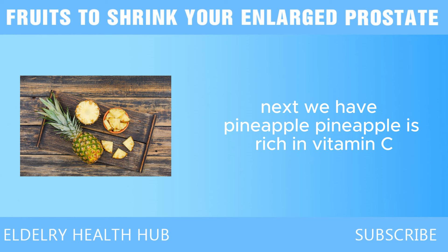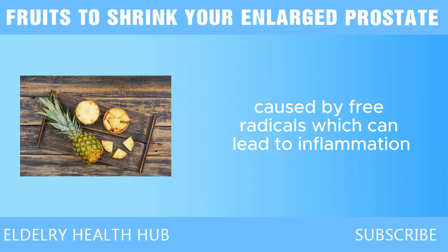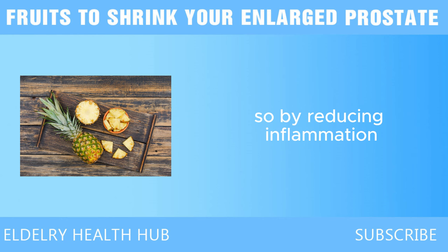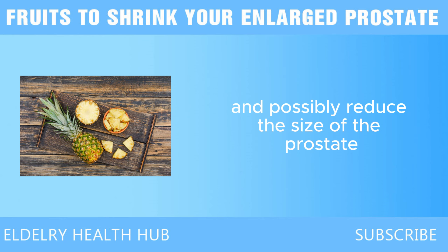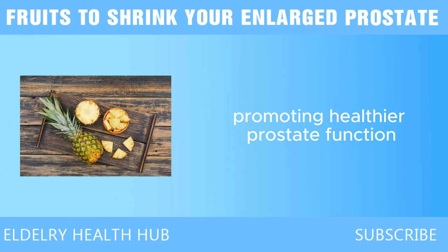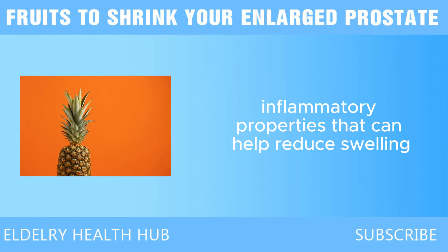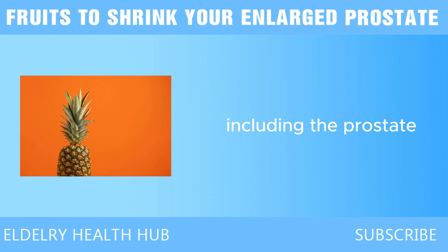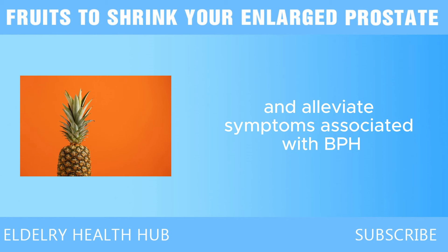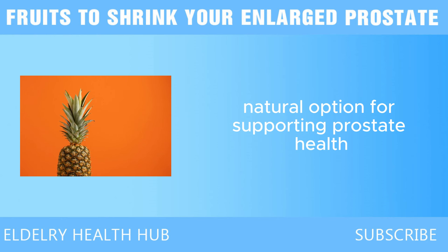Next, we have pineapple. Pineapple is rich in vitamin C, a powerful antioxidant that protects your cells from damage caused by free radicals, which can lead to inflammation. Inflammation is a major cause of prostate enlargement, so by reducing inflammation, pineapple can help manage and possibly reduce the size of the prostate. One of the standout components of pineapple is an enzyme called bromelain, which has been shown to have anti-inflammatory properties that can help reduce swelling in various parts of the body, including the prostate, alleviating symptoms associated with BPH.